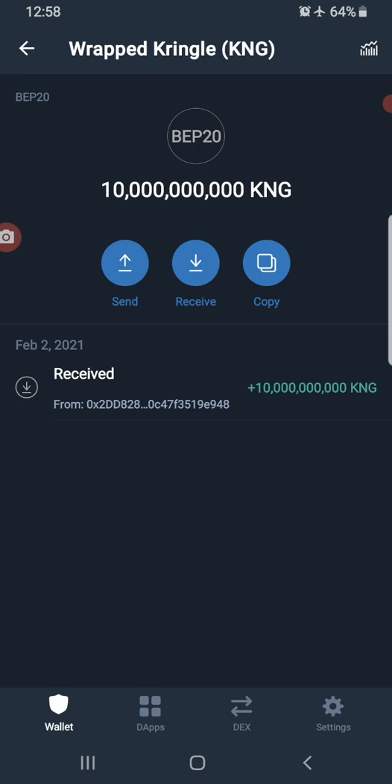Wrapped Kringle is going to enable us to build liquidity for the Kringle on Binance Smart Chain, with the help of the exchange we are building, which is the FODMAT Swap exchange.